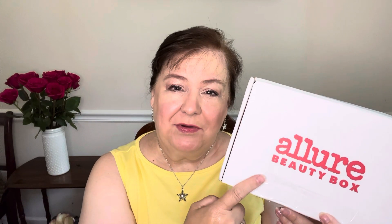Hey everybody, it's Kay and I'm here today with my July of 2023 Allure Beauty Box. So let's see what's in here. It comes with a little booklet that tells us about the products inside.